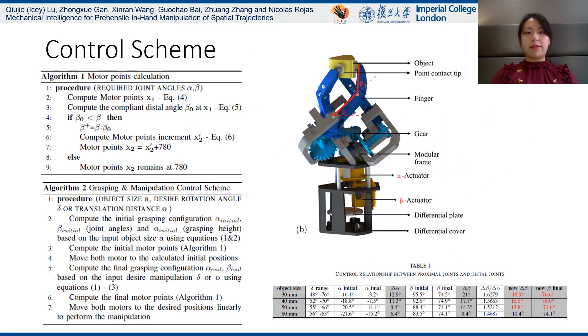We analyzed the data and found the best working ratio for both actuators, which means using the same control scheme for all testing objects.